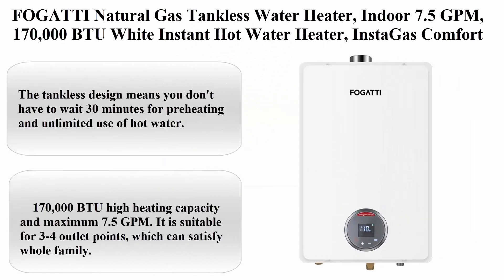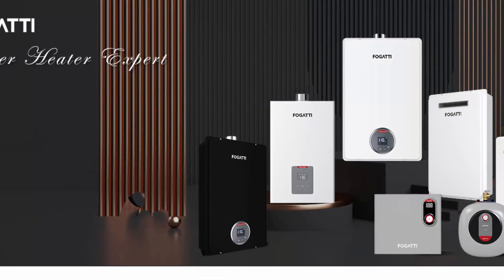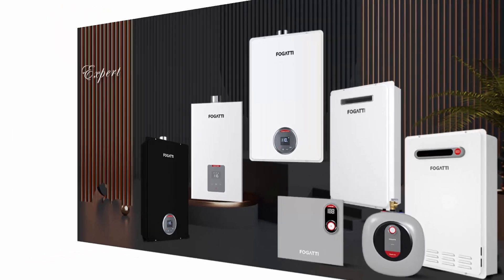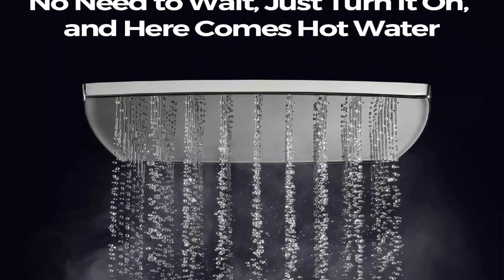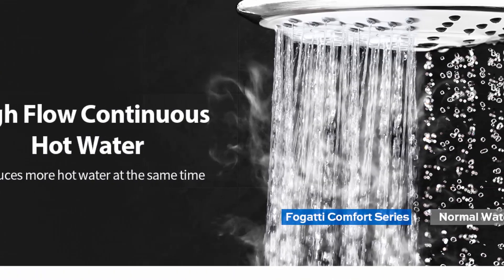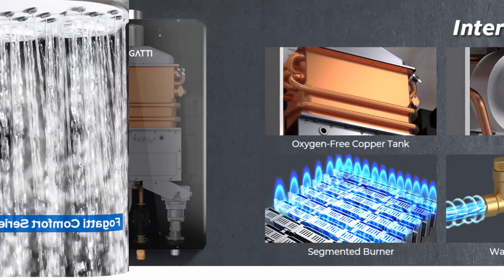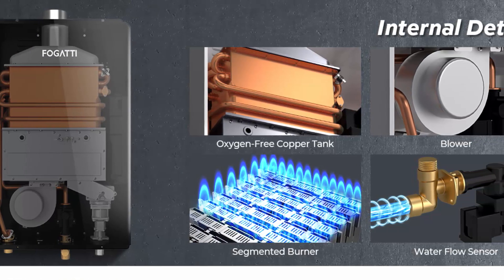Top 3: Fogatti natural gas tankless water heater, indoor, 7.5 GPM, 170,000 BTU, white. All installations must comply with local building and plumbing codes and be done by a licensed professional. The tankless design means you don't have to wait 30 minutes for preheating, with unlimited hot water. 170,000 BTU high heating capacity with a maximum 7.5 GPM.